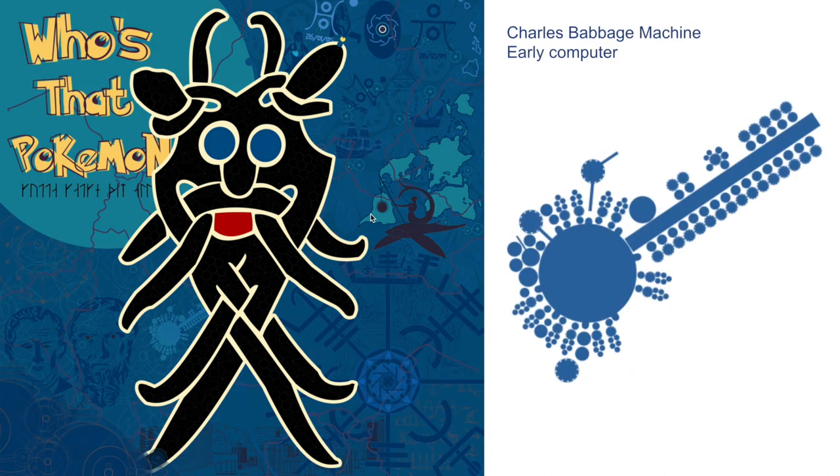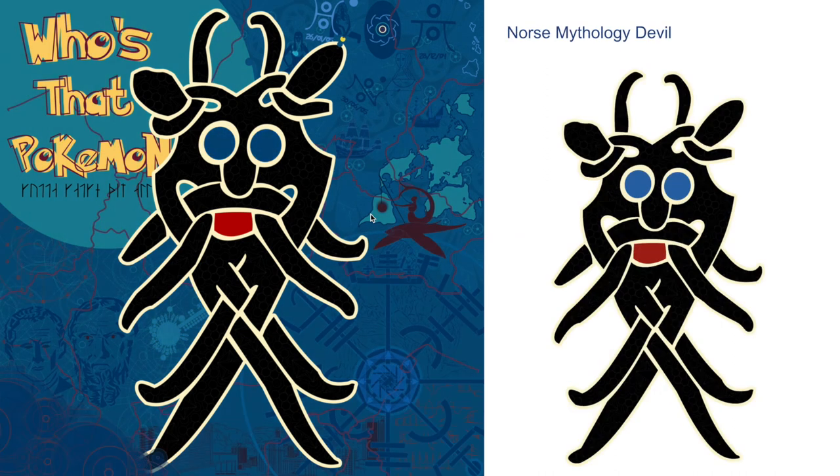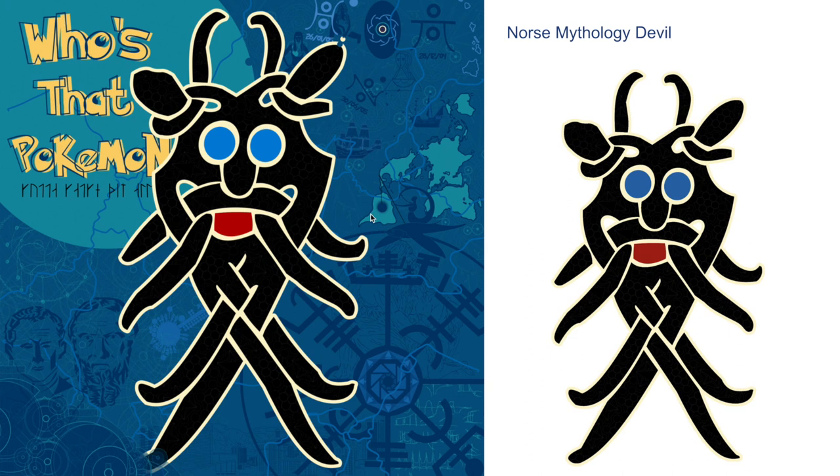There are a lot more computers in this. You can see this is the Charles Babbage machine — very much an early computer. We're having a top-down look of this thing. It just fascinated me, the whole pattern that this thing created. And then of course, let's talk about — who's that Pokemon? It's not actually a Pokemon. Instead, it is a Norse mythology devil that I found while Google searching ruins in the Viking Scandinavian area.